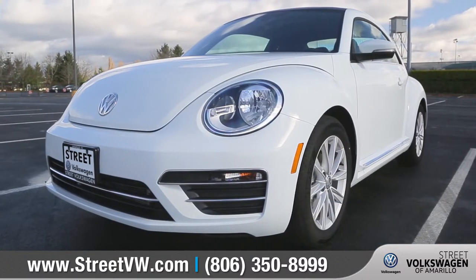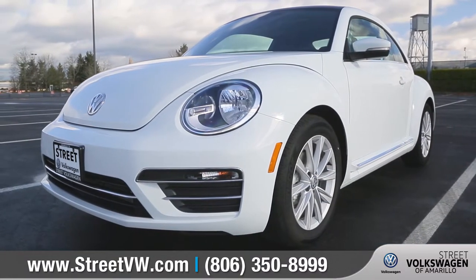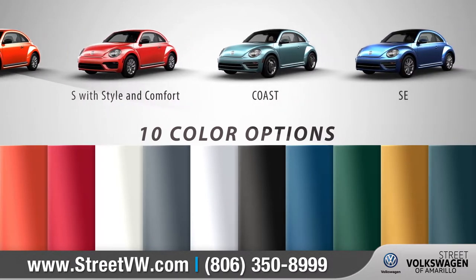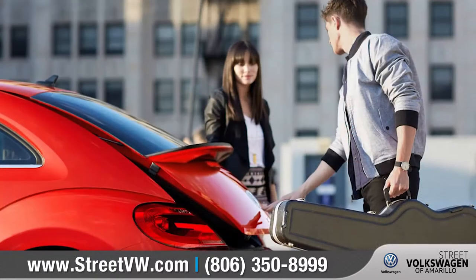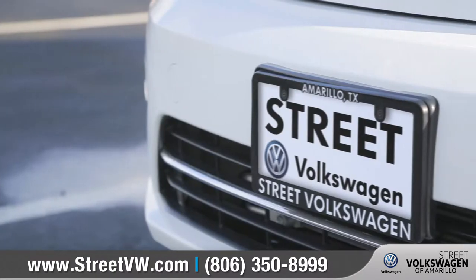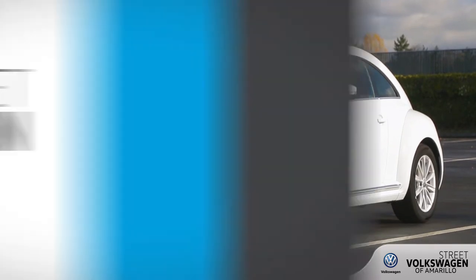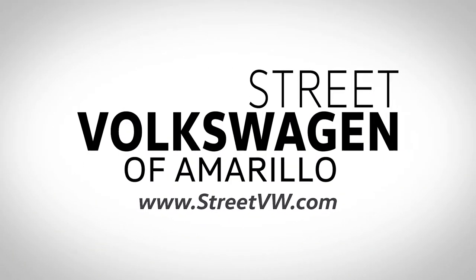The 2018 Beetle comes with a lot of something for everyone. With 5 trim levels and a kaleidoscope of available color options, we can help you customize your Beetle to match your exact needs. So come down to Street Volkswagen of Amarillo at 8707 Pilgrim Drive and check out the 2018 Volkswagen Beetle.